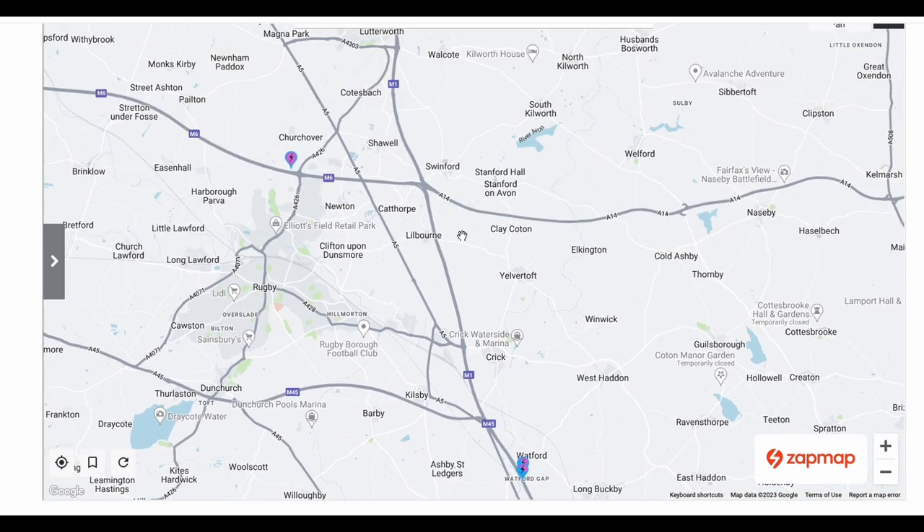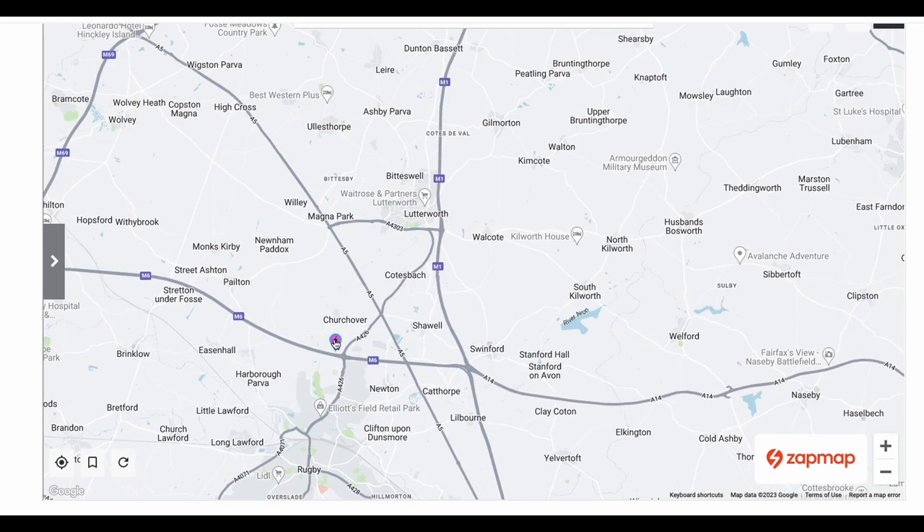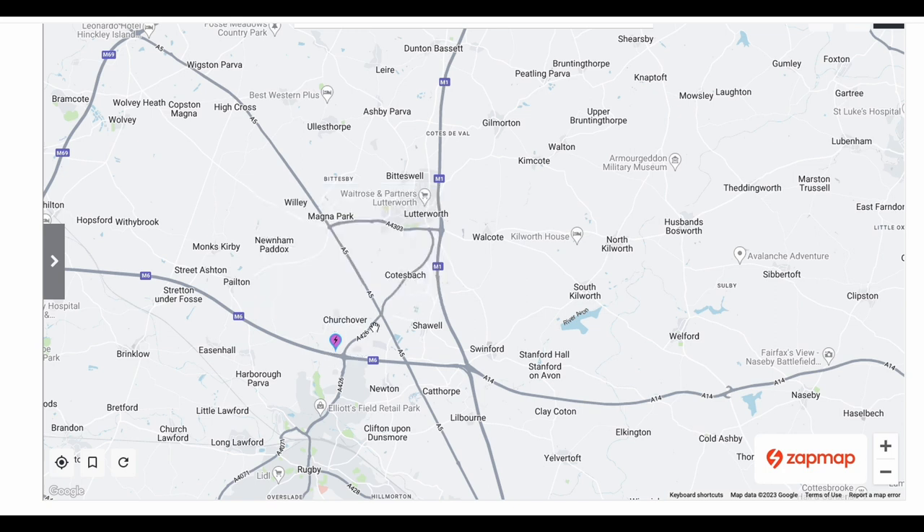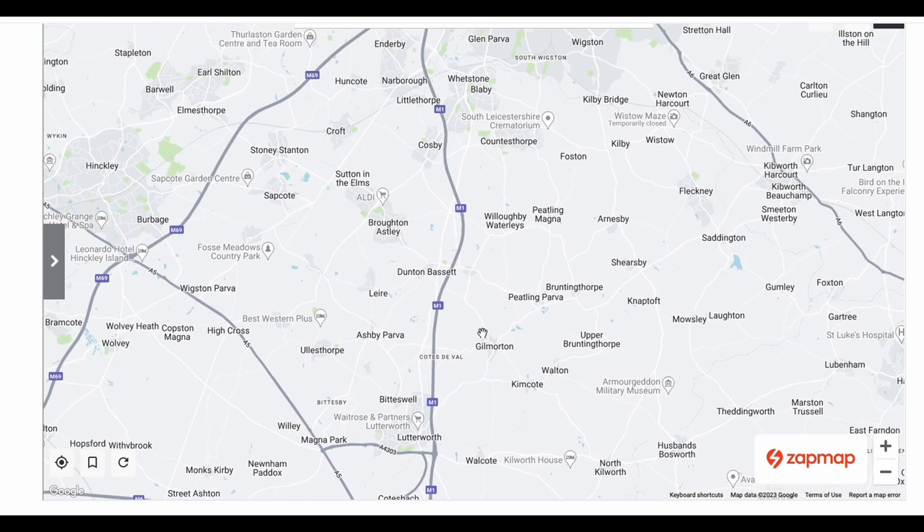Further north, there's a hub just off the M6 — the famous Moto Rugby with Tesla Superchargers and GridServe units. You can do that if you want; it's a couple of minutes' diversion along the M6 and then back onto the M1 via the A426. Note that I am picking up Tesla Superchargers open to non-Tesla vehicles, but there are none on this specific route.